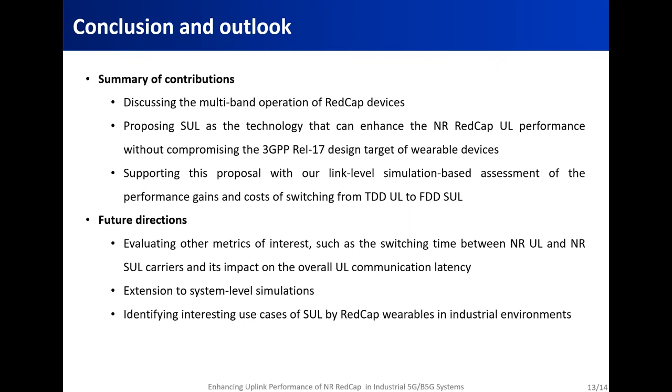This brings us to the conclusion of this presentation. As a summary of our contributions: we discussed the multiband operation of REDCap devices; we proposed supplementary uplink as the technology that can enhance the NR REDCap uplink performance without compromising the 3GPP release 17 design target of wearable devices; and we supported this proposal with our link-level simulation-based assessment of the performance gains and costs of switching from TDD uplink to FDD supplementary uplink. Including other metrics of interest in the performance evaluation and using system-level simulations are part of the future extensions of this work, along with continuing the exploration and identification of interesting use cases of supplementary uplink by REDCap wearables in industrial environments.